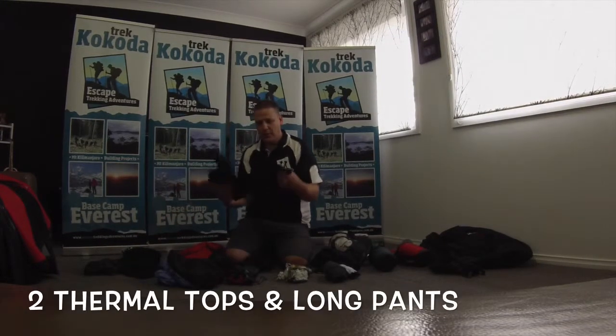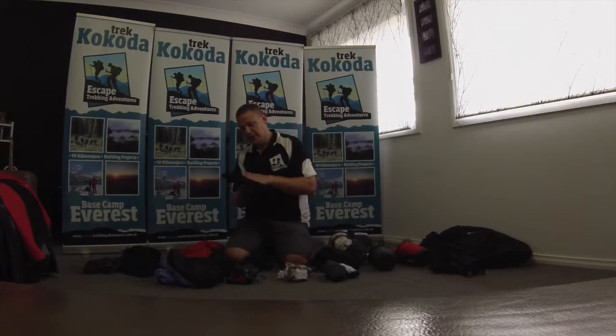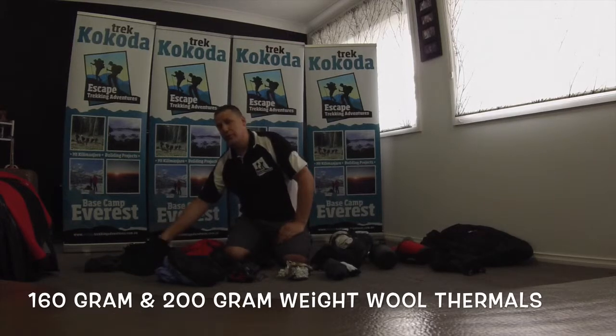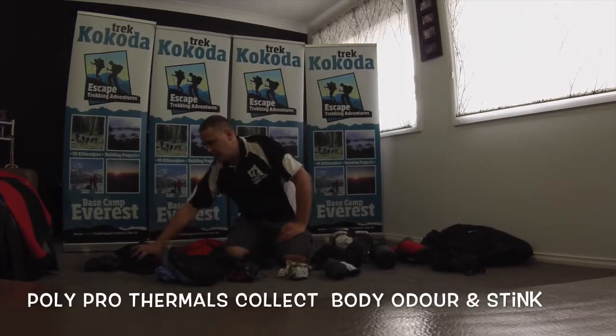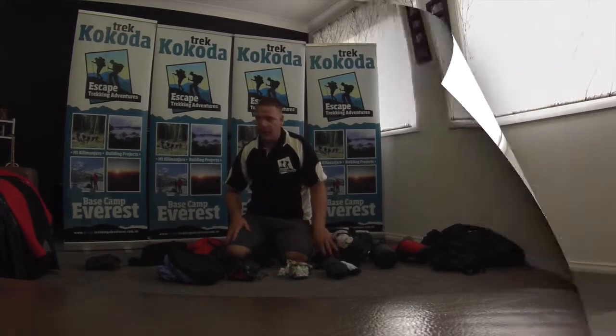Thermals - if you want to buy good quality thermals, you can get these at good retail outlets. I wear a 160-weight thermal and a 200-gram-weight thermal. At Kilimanjaro and even at Everest Base Camp, you will have both items on in the middle of the night.